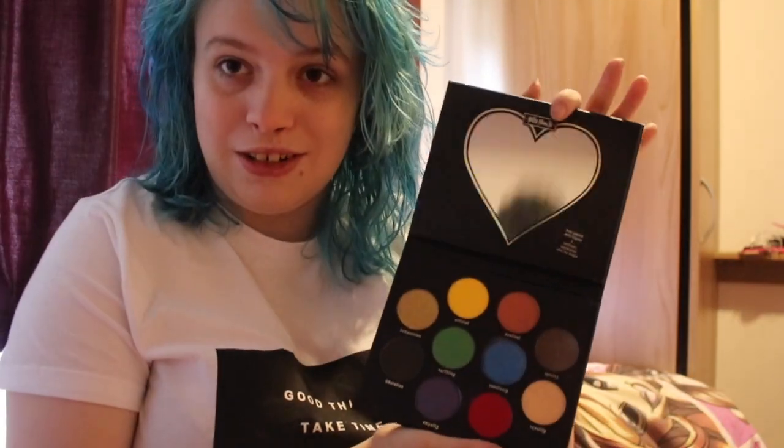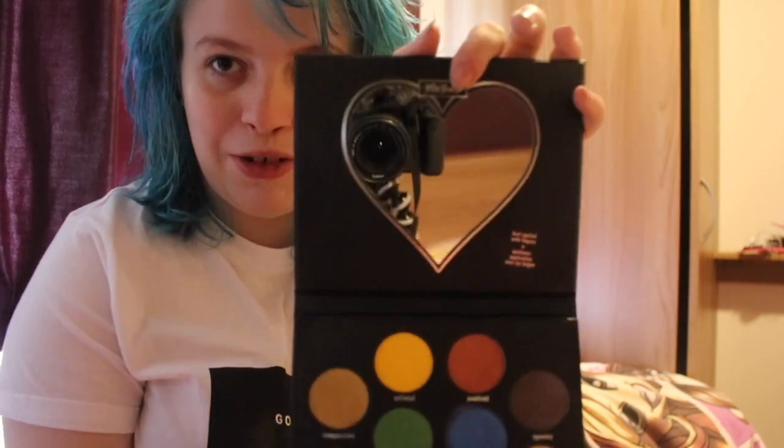We're going to be using the Kat Von D vegan palette — one of my favourite palettes. It cost an arm and a leg but we have it. It's got colours in it. Oh look, there you are. Look how beautiful you look in there.